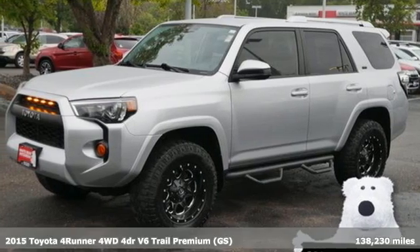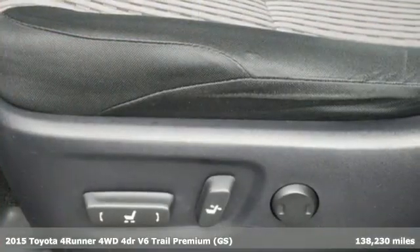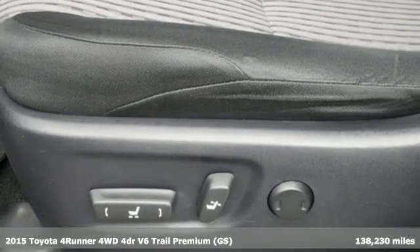It's a 2015 Toyota 4Runner. Toyota: steered by ingenuity, driven by passion.